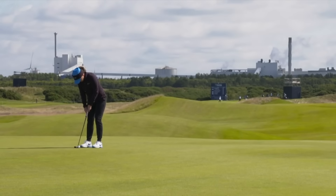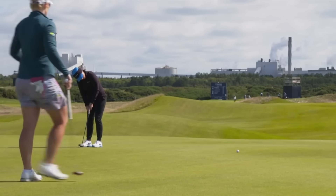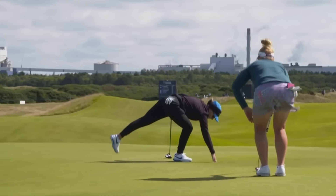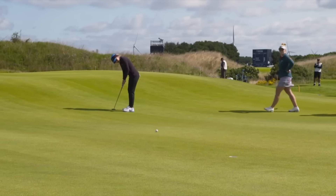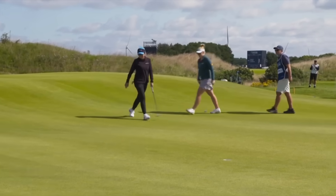She had 69 in windier conditions in the afternoon yesterday, went out in 35. Made this on 12 to be two under par for her day. On the LPGA tour she has one elsewhere. Putts like this are what are needed — she said she's barely holed anything last week at Evian, and this downhill right to left on 30.